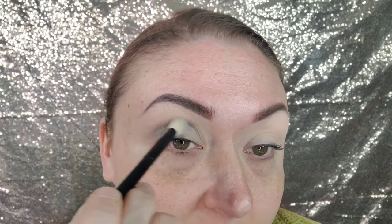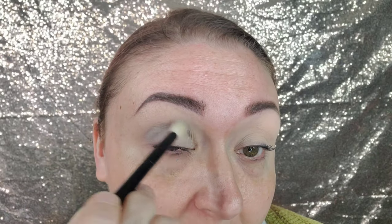I'm going to first dip into the shade Bali from the Ace Beauty Oceanic palette and start blending that in, just to give myself a little bit of a base before I hop in there with the bright blue.